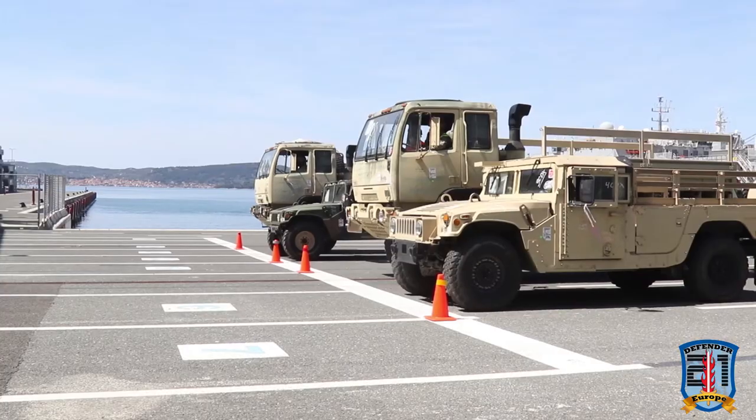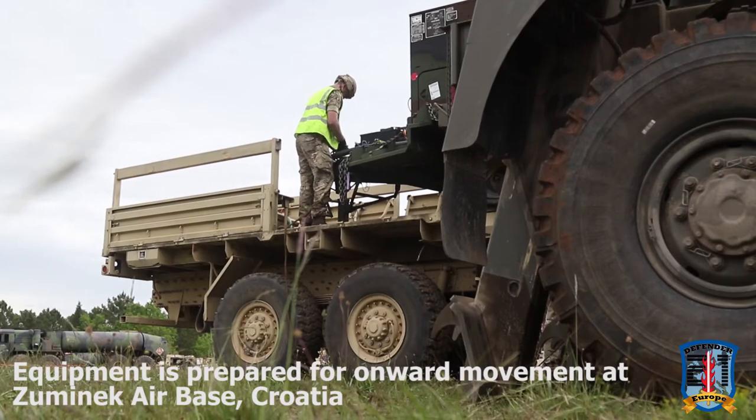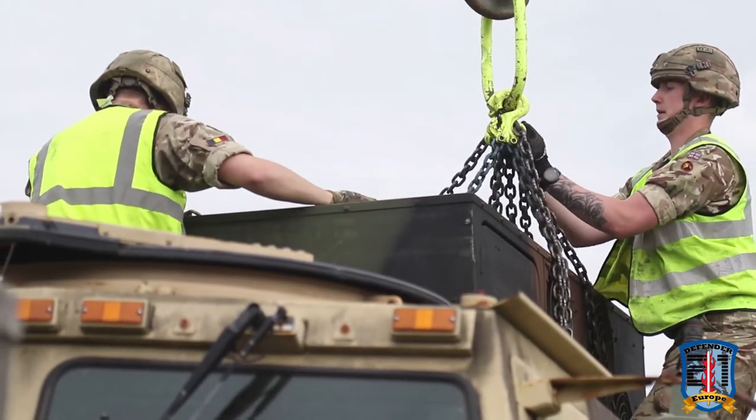We're going to enable the reception, staging, and onward movement of the equipment to push out to training areas in both Bosnia and Croatia.